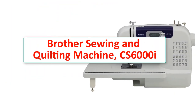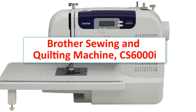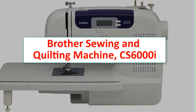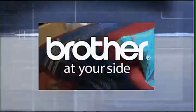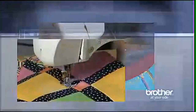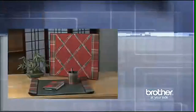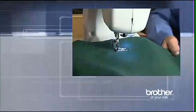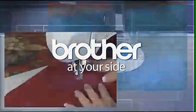Number 3: Brother Sewing & Quilting Machine CS6000i. Type - Sewing & Quilting. Speed - up to 850 SPM. Stitches - 60. Buttonhole Styles - 7. Automatic Needle Threader - Yes. Foot Accessories - 9. Warranty - 25 Year Limited. More features include Adjustable Sewing Speed and Hard Machine Case Included.